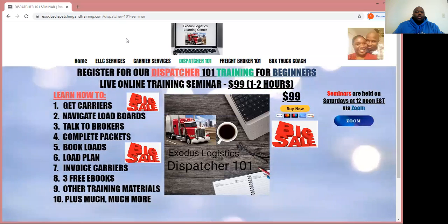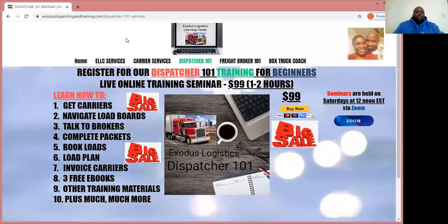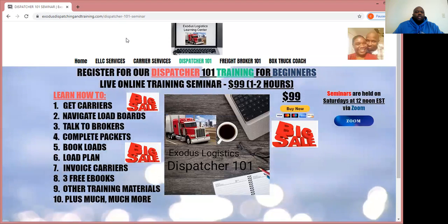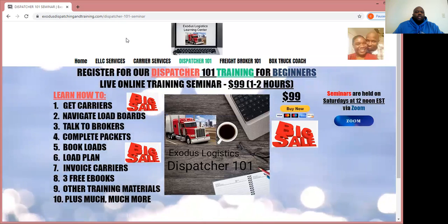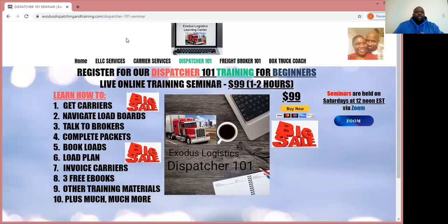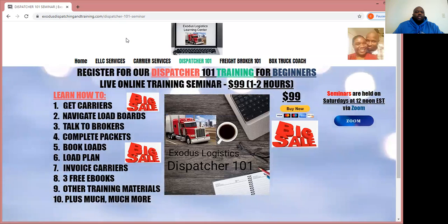If after the seminar you are interested in enrolling — because we do have ongoing self-paced learn-as-you-go training as well — what you paid for the seminar can be rolled into or deducted from the price of the ongoing training.